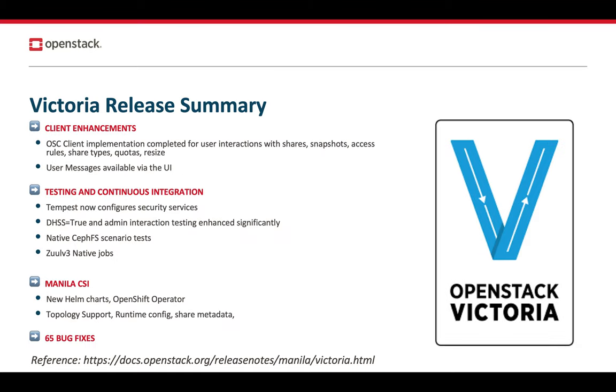Several client enhancements were made as well. We continue to improve on our OSC integration. The OSC client now supports interacting with shares, snapshots, access rules, share types, quotas, and resize. We continue to play the catch-up game and complete parity with the Python Manila client.